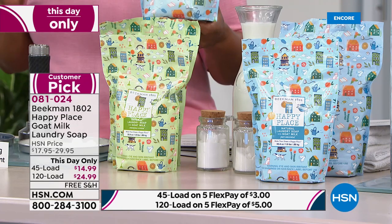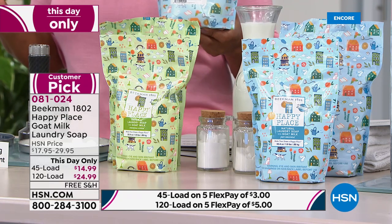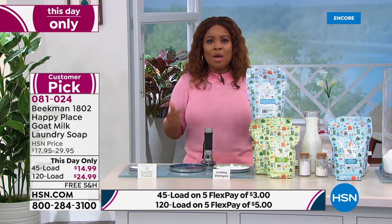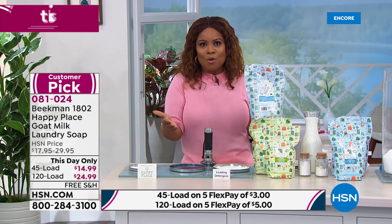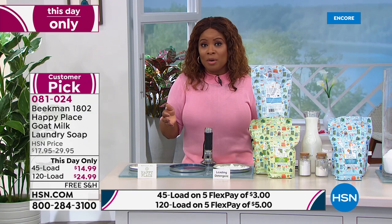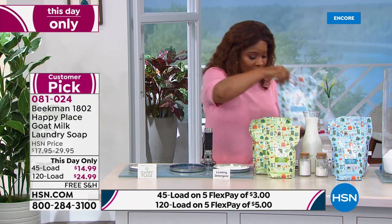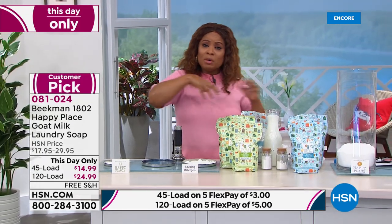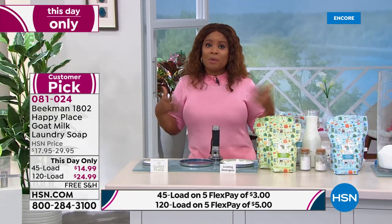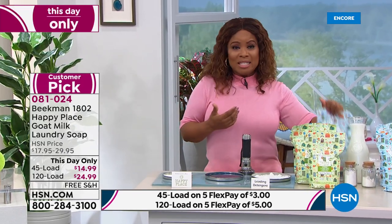Your item number is 081024. We're live on Facebook, call our toll-free number, we've got free shipping and five flex pays today. You decide if you'd like the 45-load or the 120-load. I have a demonstration in front of me because we've been talking about some of the leading brands — a lot of customers are used to going to the supermarket and buying big massive boxes of laundry detergent.